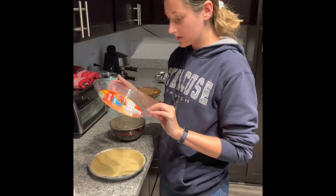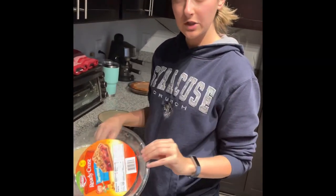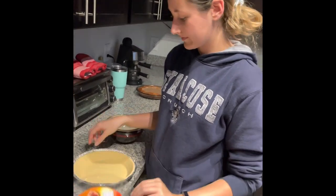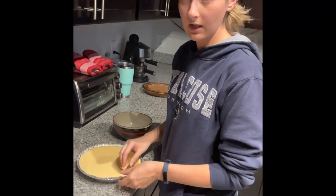I also have this shortbread pie crust. I'm pretty sure he meant to get graham cracker crust, because I asked him and he didn't know what the difference was. So I'm pretty sure that's what he meant to get.